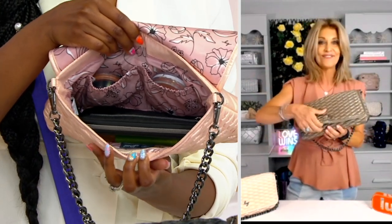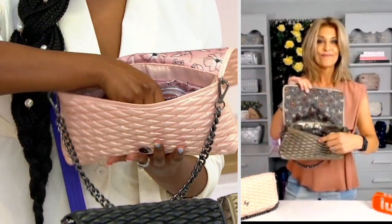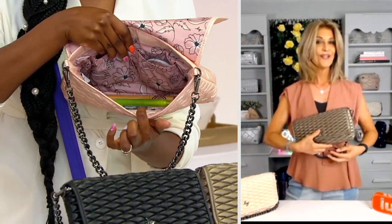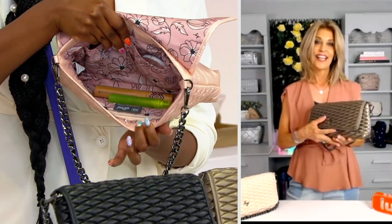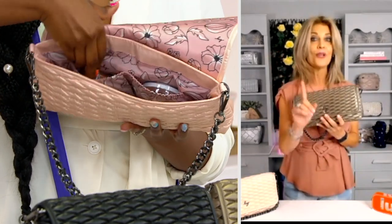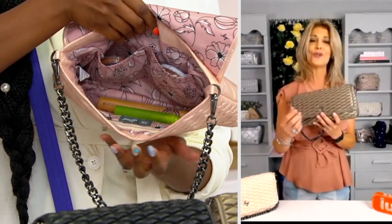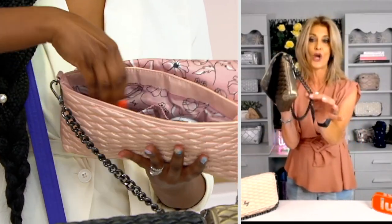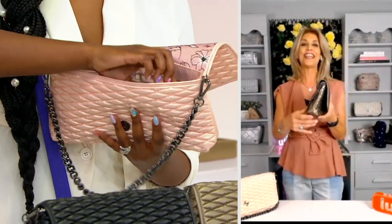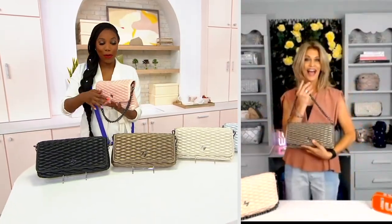Even though she looks so cute from the outside, you're getting everything you expect from Lug on the inside. You have slip pockets, you can fit a full-size wallet in here, you have a zipper pocket, a clear view pocket — everything you need for the day in this bag. The length is perfect. And don't forget, always remember with a Lug bag, you can wipe this bag clean. So it's elevated and gorgeous with a gunmetal chain strap. This is like two trends in one. I love that I can carry it on my shoulder or as a clutch.